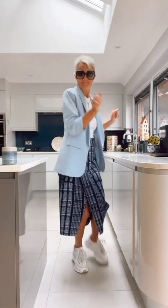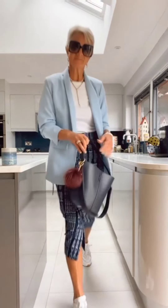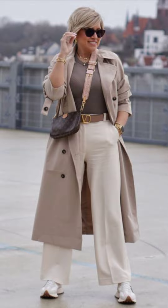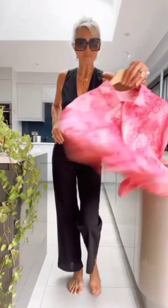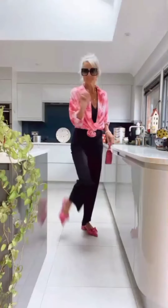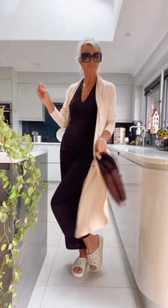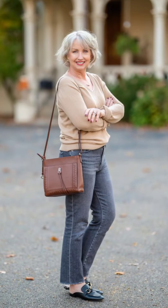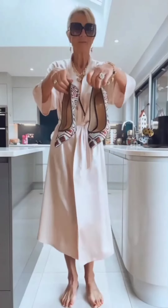Scarves are not only functional but also a style statement. You can experiment with different materials, textures, and colors to create eye-catching ensembles. Additionally, invest in a pair of touchscreen-friendly gloves to stay connected while on the go. No winter wardrobe is complete without a collection of cozy sweaters — cable knit, turtleneck, V-neck, or crew neck — there is a sweater style for everyone. Sweaters can be dressed up with statement necklaces or worn casually, and they are the epitome of comfort and style, making them a must-have for your winter wardrobe.